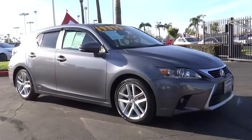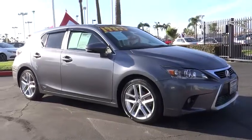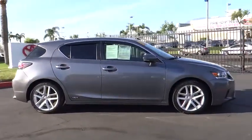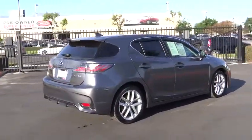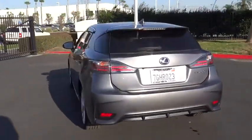The 2014 Lexus CT200H. The Lexus CT200 hybrid pairs exceptional fuel efficiency and superior handling ability with aggressive styling to create a luxury hybrid vehicle that looks great and handles even better. Going green never felt and looked so good.